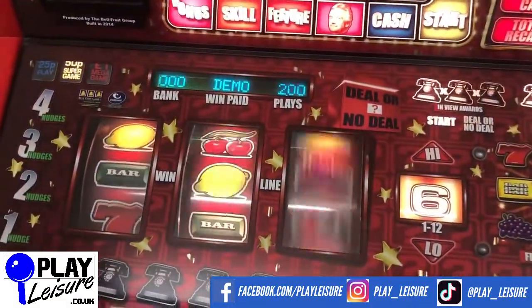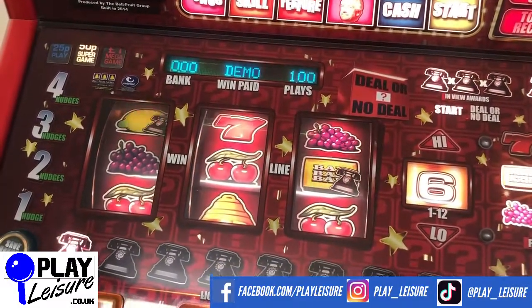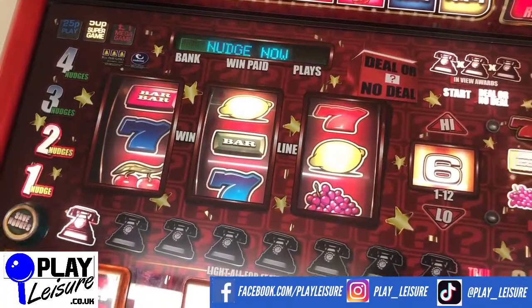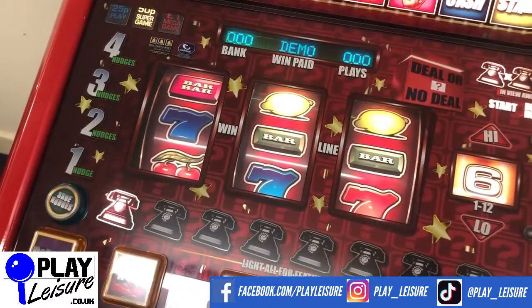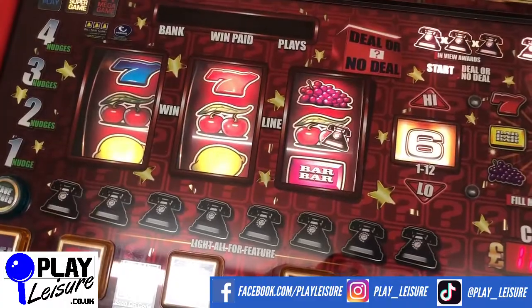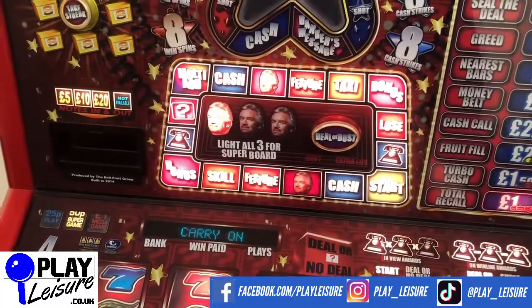This is set to demo mode, which just means we can show you the game in action. All our machines are set to work on new one-pound coins. This one is a bit more expensive than some of the other Deal or No Deals because it requires a dongle - we have a lifetime dongle in this one, which means you would never need to patch it. Just be wary of that, because there are some people selling service machines who don't tell you they need a dongle.